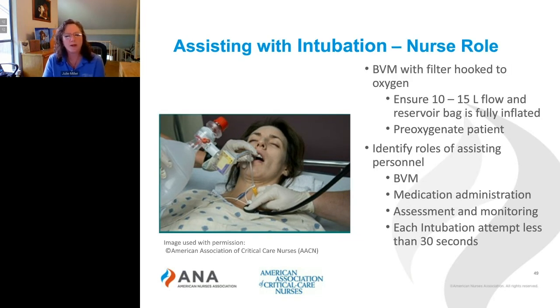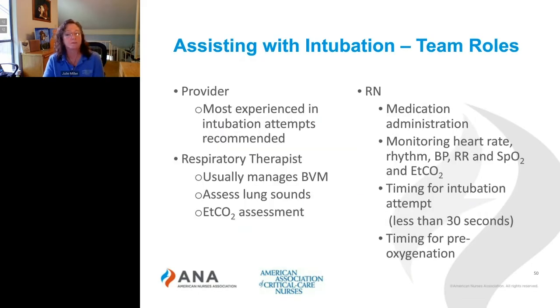So what's your role? As the nurse, you're going to want to make sure the bag valve mask has the filter on it and is hooked to oxygen. You're going to ensure that there's at least a 10 to 15 liter flow and that the reservoir bag is fully inflated, and you're going to want to ensure that the patient gets pre-oxygenated. You'll also want to identify the roles of the personnel assisting with the intubation: who's going to be managing the bag valve mask, who's going to be giving medications, who's going to be performing assessment and monitoring, and who is going to ensure that each intubation attempt is less than 30 seconds to prevent severe hypoxia.